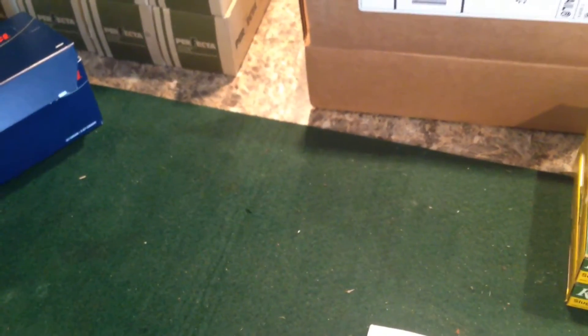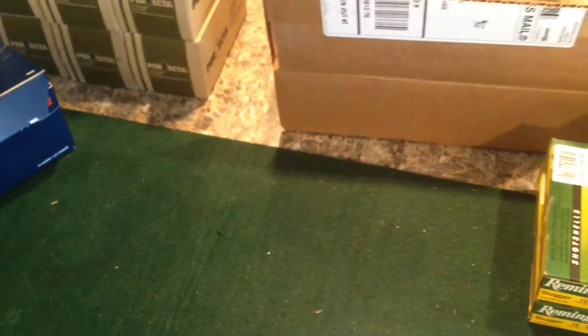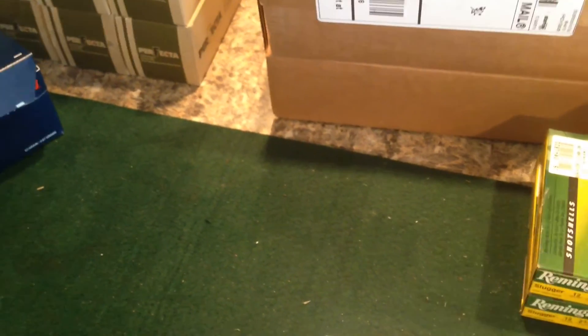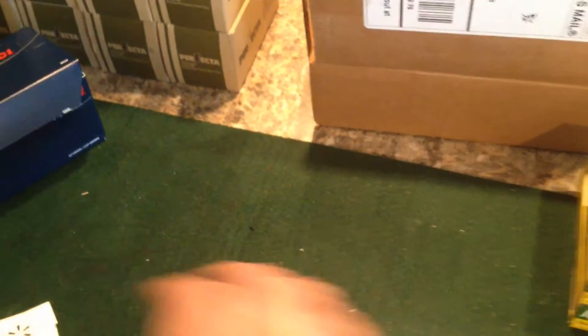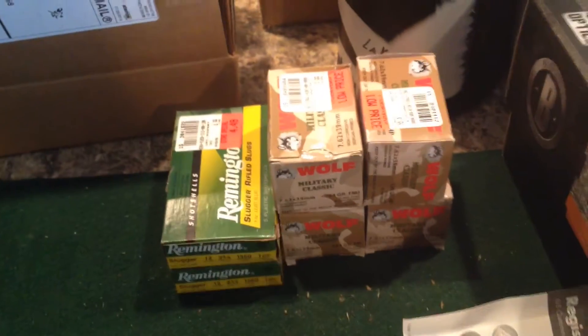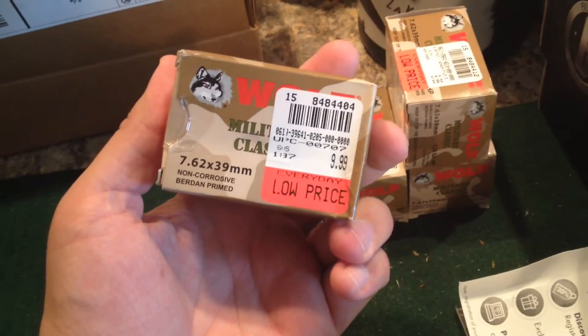I went out today looking for that one more and struck out at the Walmart in my town, but I stopped by Dunham Sports and they had a couple things marked down. These guys are normally pretty pricey, as you can tell. They had these marked down to $5.99 a box.